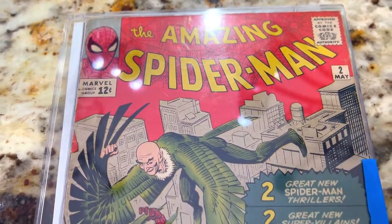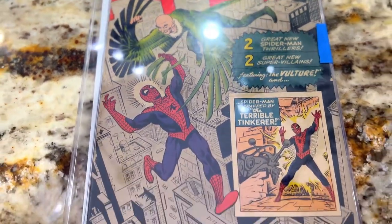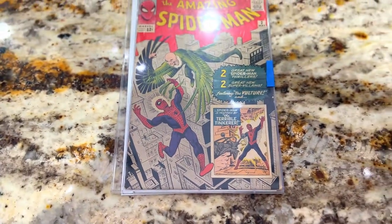12 cents, Marvel — all featuring the Vulture and the Terrible Tinkerer. Amazing Spider-Man number two.